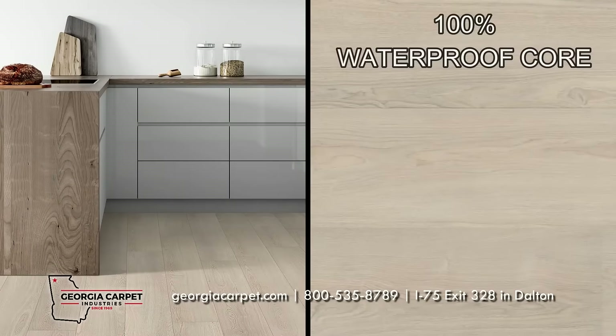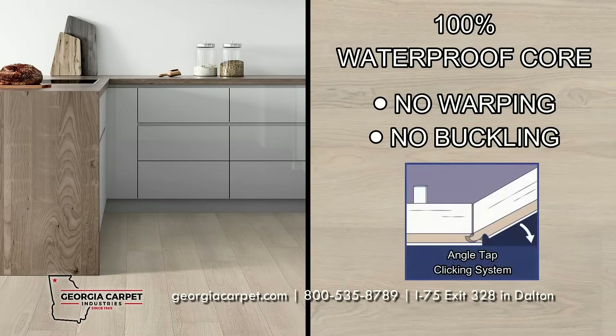The core is also 100% waterproof so your floors won't warp or buckle, and with the angle tap system it can be easily installed over existing floors.